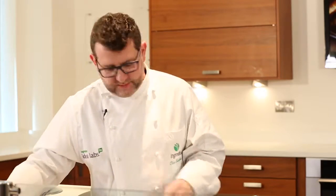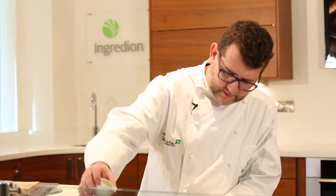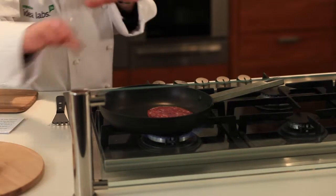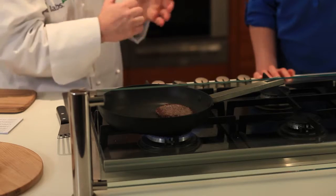So here we've got our 87% beef burger and we'll get that into the pan with a little bit of oil. We're frying away here, a couple of minutes on each side, and then it'll be ready to eat.